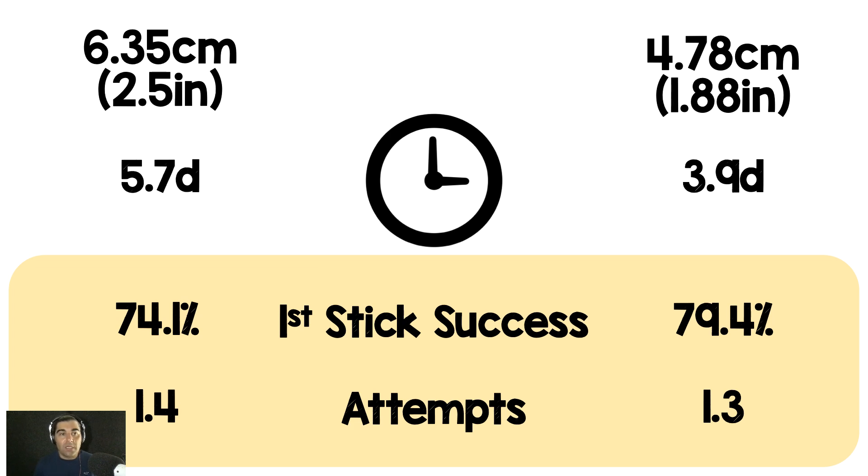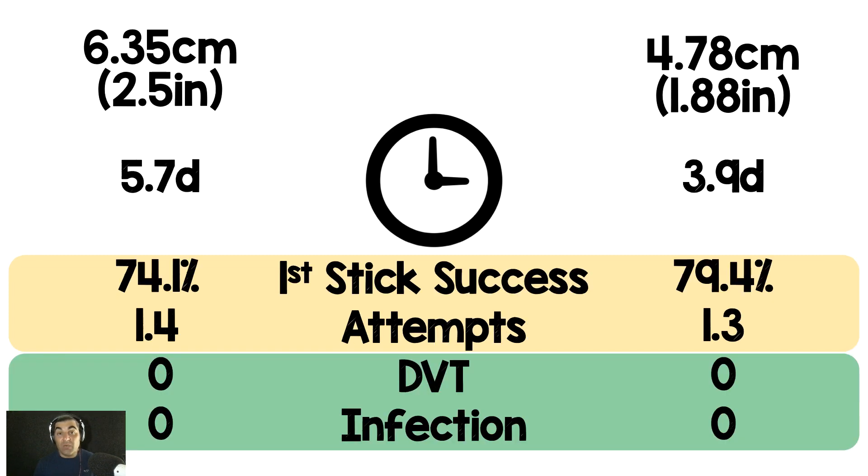First-stick success was 74.1% in the ultra-long group and 79.4% in the long catheter group — no surprise, since the procedure is identical and only the catheter length differs. The average number of attempts was 1.4 for ultra-long versus 1.3 for long. For safety concerns like DVT or infection, there were zero cases reported in either group, which is reassuring, though a longer catheter does carry more potential for clots and infection due to more foreign material in the vessel.